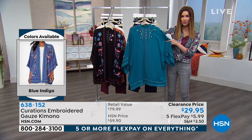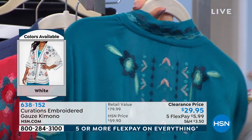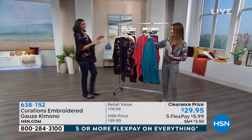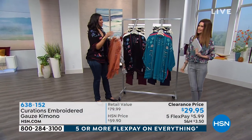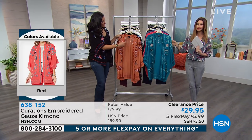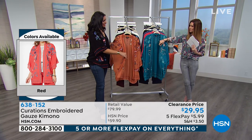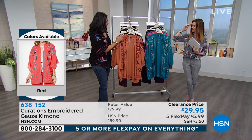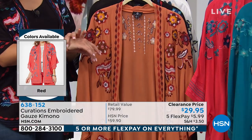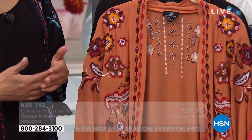The embroidery doesn't just stop on the front — it actually has a beautiful embroidery detail all the way around the hemline and up on the top of the back. My guest, Laura Baker, is here wearing it. I love this. It really is a lot of fun and it's very, very wearable. The gauze fabric is light and breezy — it's definitely a spring and summer outfit. But in some of these colors, especially the copper and the black, you can easily pair this with a long-sleeved shirt underneath and a pair of jeans and a boot, and wear this into fall very simply.